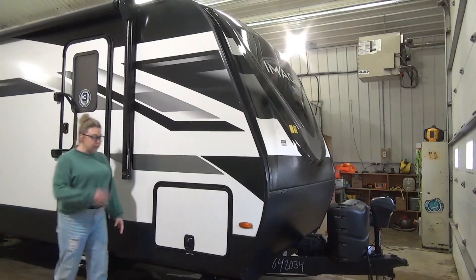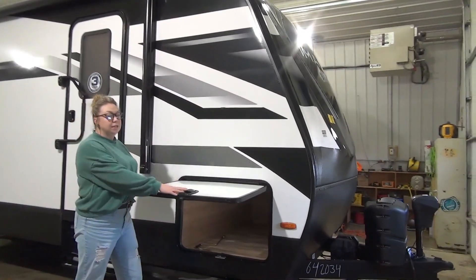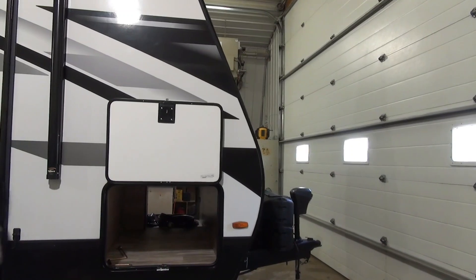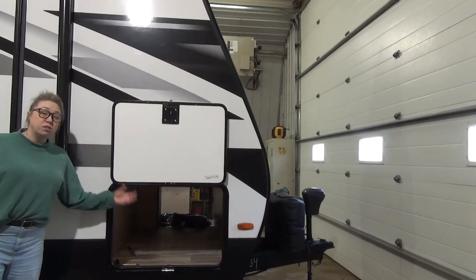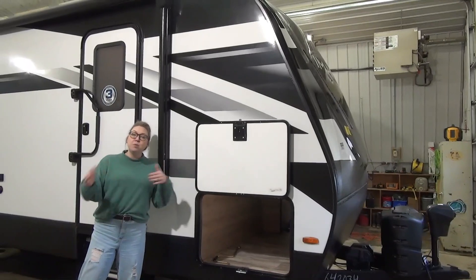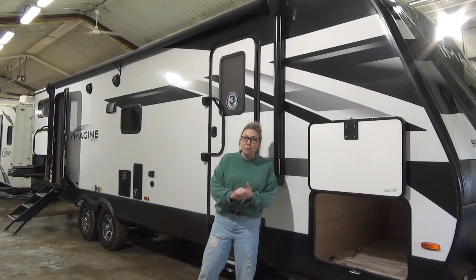Coming over here to the baggage door. These are a drop frame, so you get tons of wide open space down there. Slam latches on here, magnetic clasp up there, and then tons of storage space underneath. You've got a light there and it's also heated and enclosed — there's forced air heat coming into this underbelly. This is a true three-season trailer here in Saskatchewan.